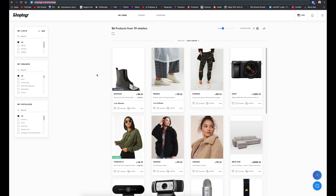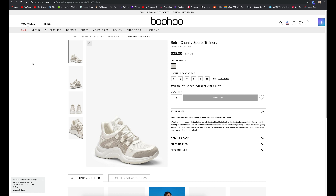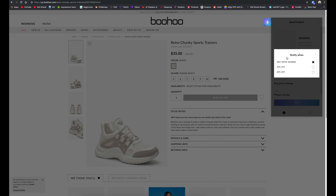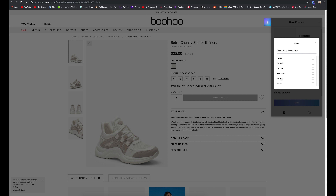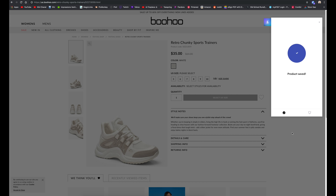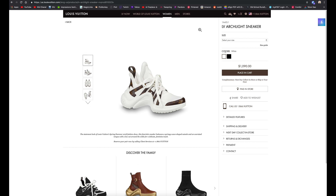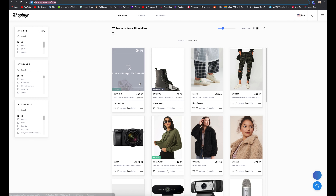Let me show you how to save something. I'm on Boohoo right now looking at retro chunky sports trainers. I go up to the extension, select my size — usually a seven — set it to notify me on any price change, add it to my shoes list, and click save. It's that easy. Do these shoes look familiar? Look at this price — they're definitely inspired by a designer. Over on my page I can see it's already showing as on sale.